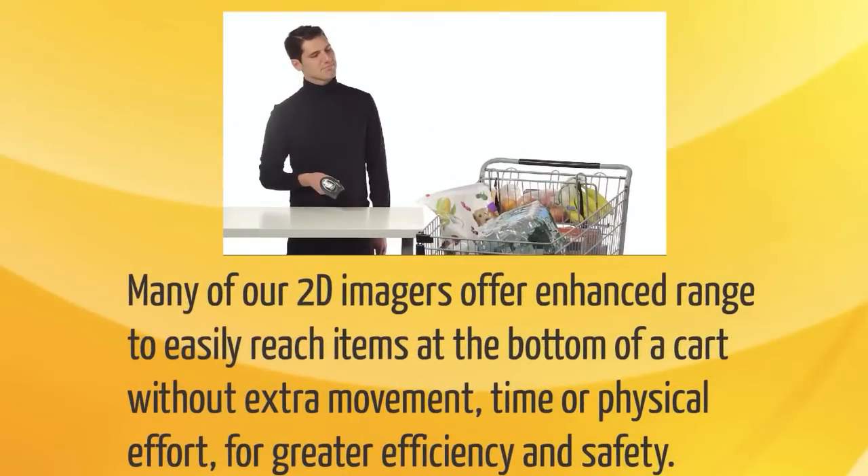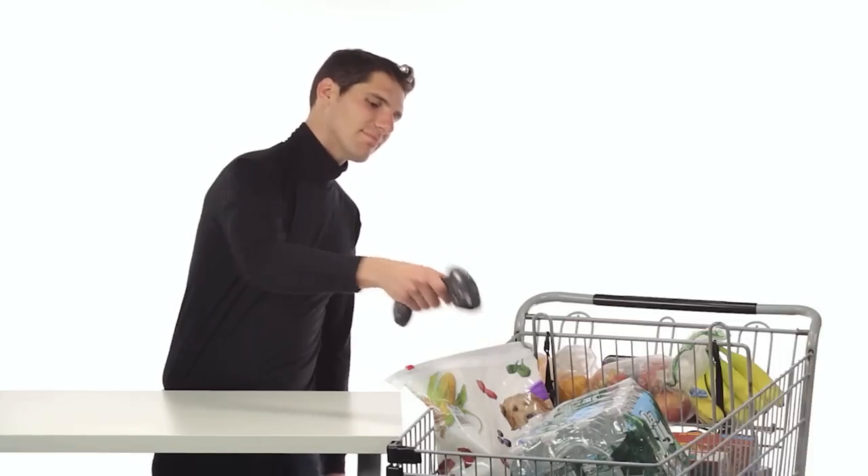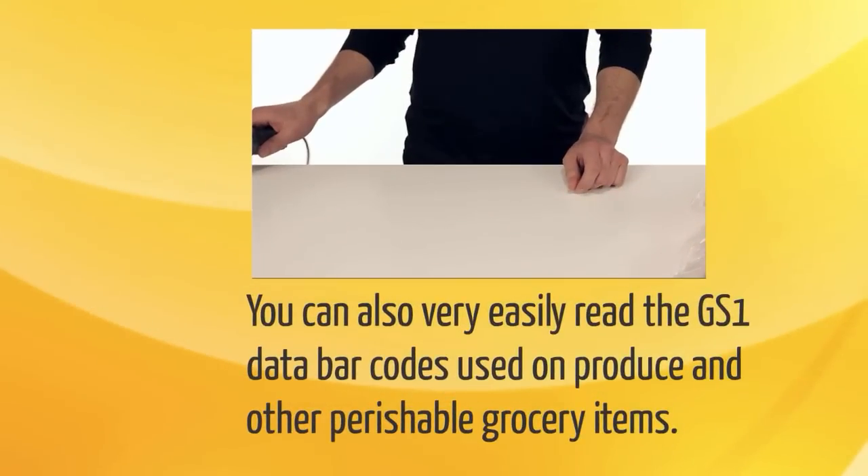Many of our 2D imagers offer enhanced range to easily reach items at the bottom of a cart without extra movement, time, or physical effort, for greater efficiency and safety. You can also very easily read the GS1 data barcodes used on produce and other perishable grocery items.